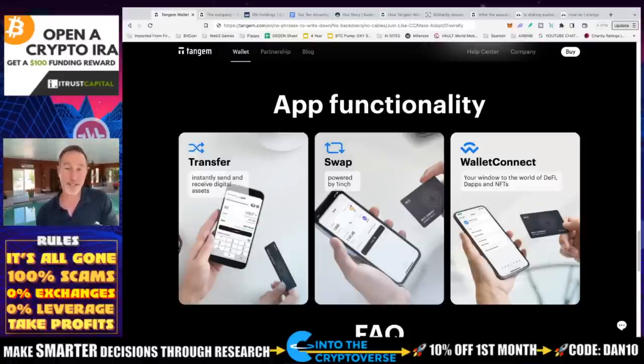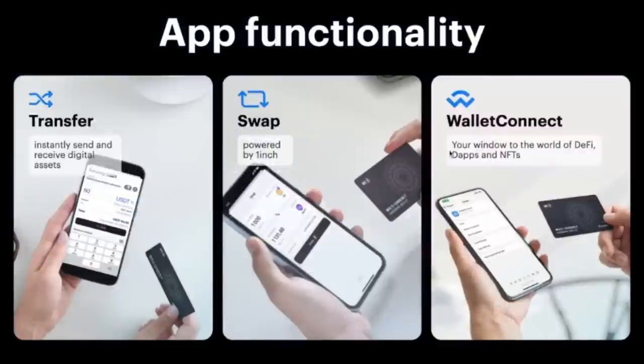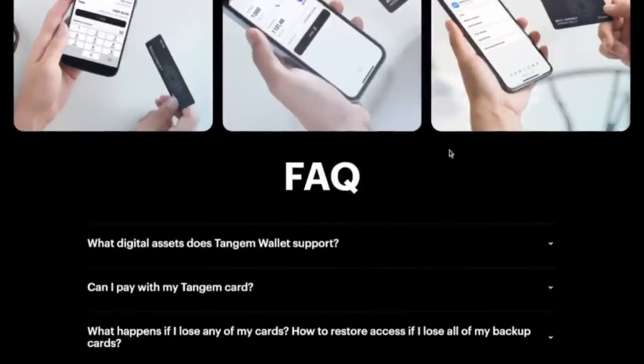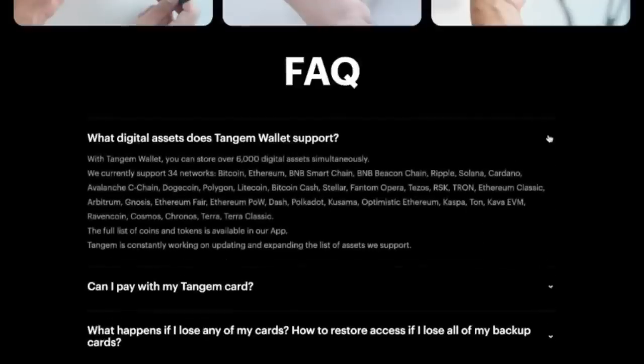If you want to use a DEX, it's partnered with OneInch. So instead of using something like MoonPay, which takes an enormous amount of fees — around 5% for transactions — you can use a decentralized exchange with your card itself or Wallet Connect. As for what digital assets it supports: 6,000 tokens, including Bitcoin, Ethereum, BNB Smart Chain, Beacon Chain, Ripple, Solana, Cardano, Avalanche C-Chain, Dogecoin, and a host of others.